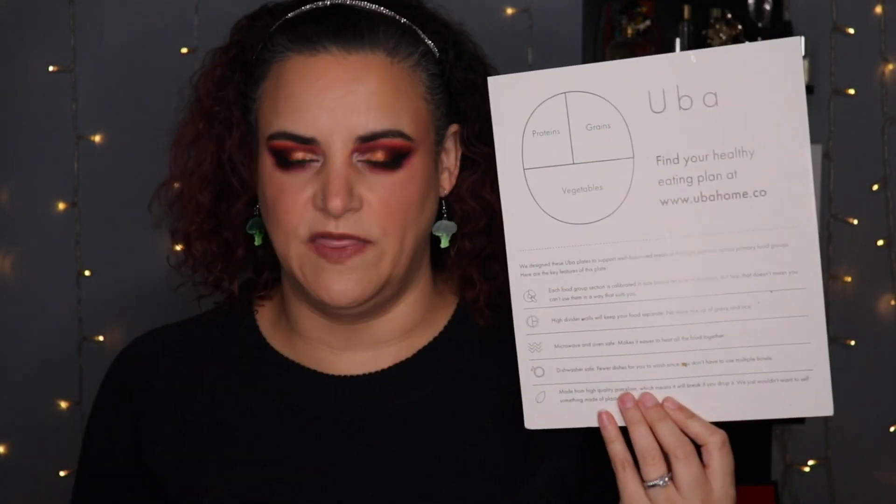This came with the package they sent me. The plate says proteins, grains, and vegetables. They write: 'We designed these Uba plates to support well-balanced meals in the right portions across primary food groups. Each food group section is calibrated in size based on tons of research, but hey, that doesn't mean you can't use them in a way that suits you. There are high divider walls between each section to keep your food separate — no more mix-up of gravy and rice. Microwave and oven safe, and dishwasher safe — fewer dishes since you don't have to use multiple bowls. Made from high-quality porcelain, which means it will break if you drop it — we just wouldn't want to sell something made of plastic.'